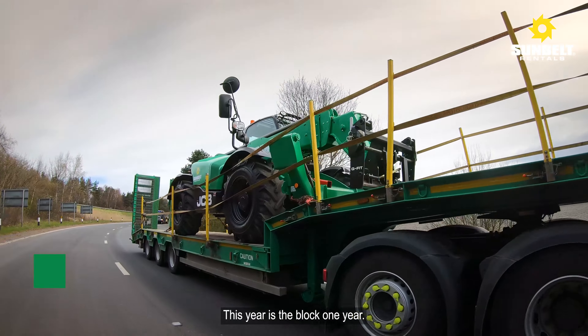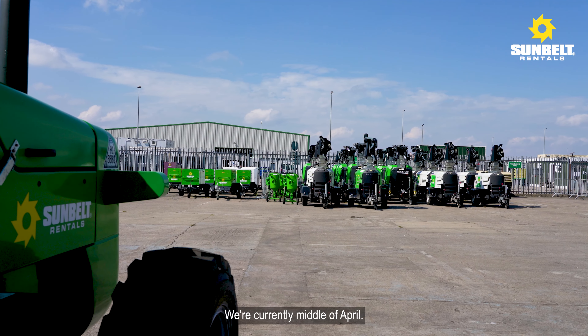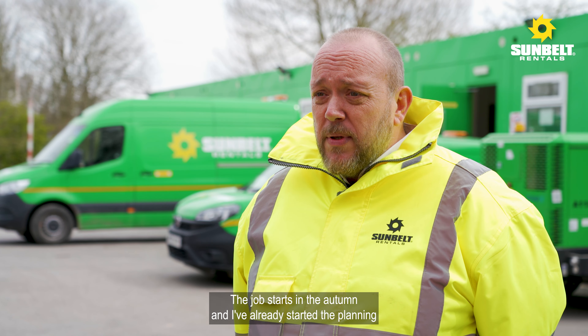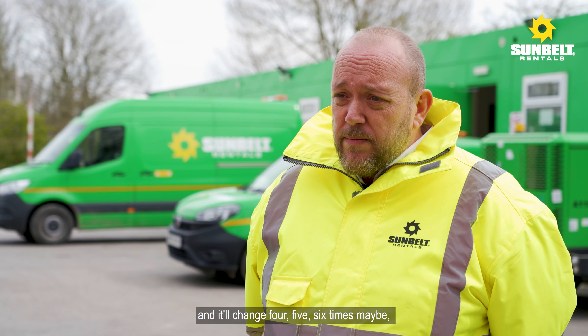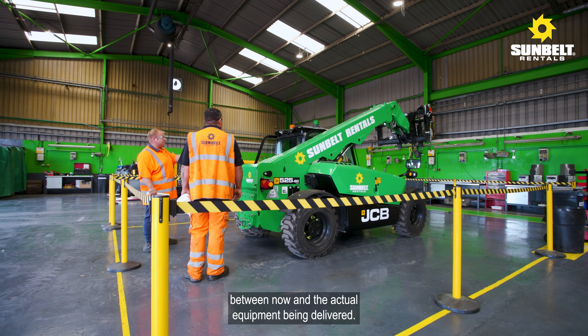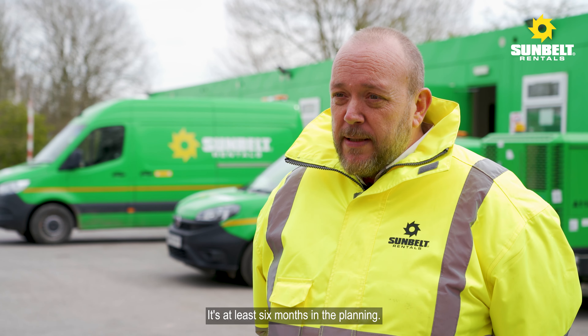This year is the block one year — the big five-yearly shutdown they do on here. We're currently middle of April, the job starts in the autumn, and I've already started the planning. It'll change four, five, six times maybe between now and the actual equipment being delivered. It's at least six months in the planning.